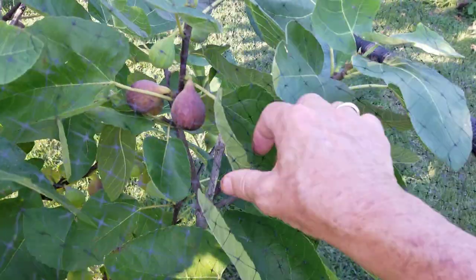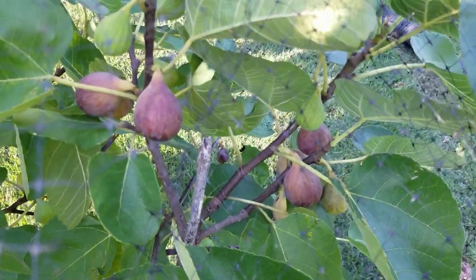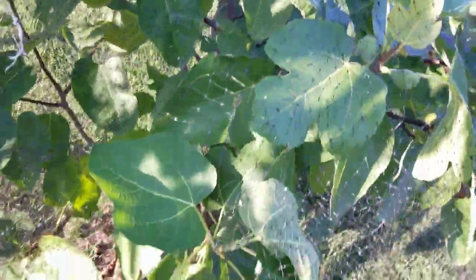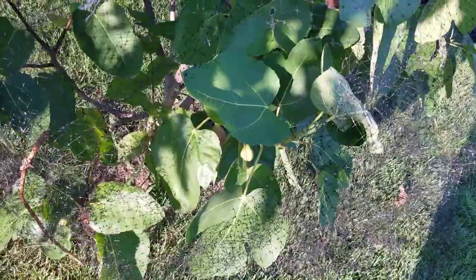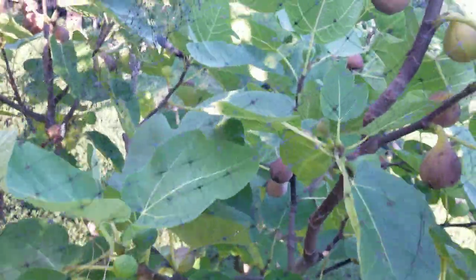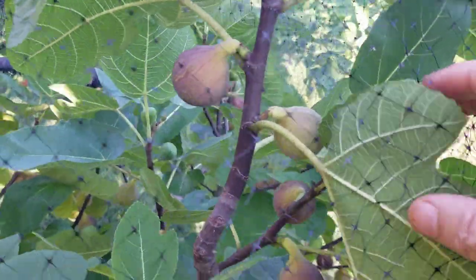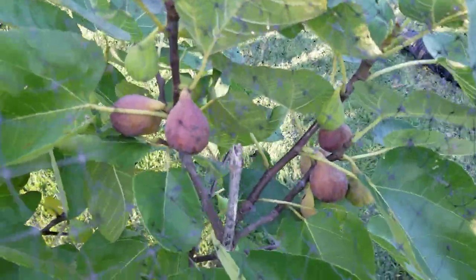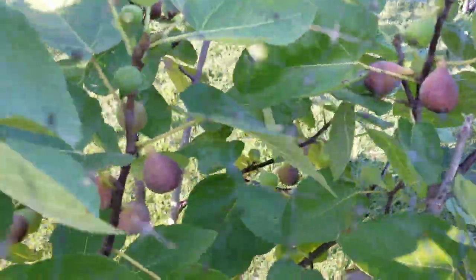I'm going to sit down for a second — I've had a long, interesting, eventful day with lots of fruit. I've been eating a lot of fruit. Here I have this net on, and you can see there are no damaged figs. They're all over the place and they're ripe, and nothing's getting to them.